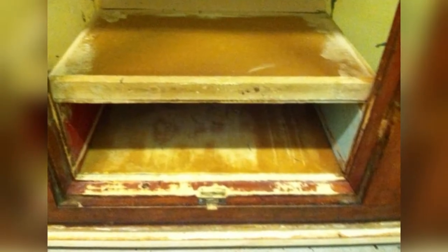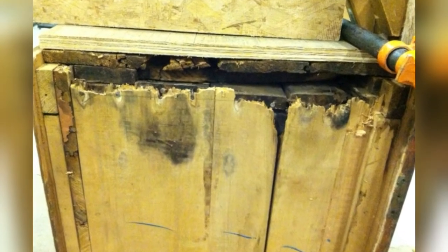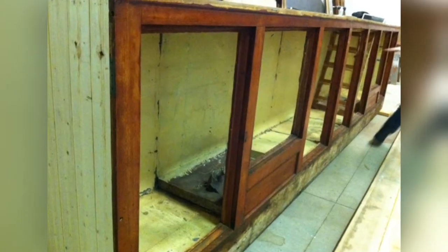Metal inside the bar from the old icebox had to be removed, as well as tin that lined the inside. Rotted wood had to be replaced. Dowels had to be replaced that held the bar together. Tom was documenting every detail and ensuring the historical accuracy of the restoration.